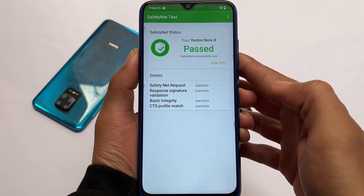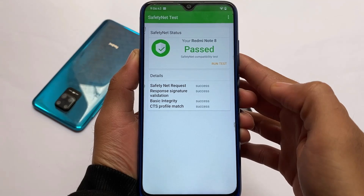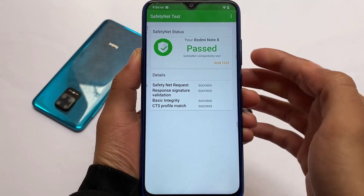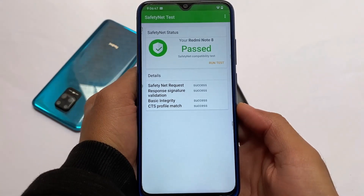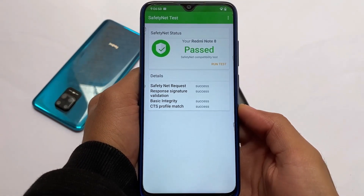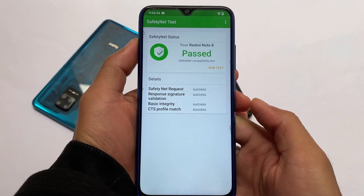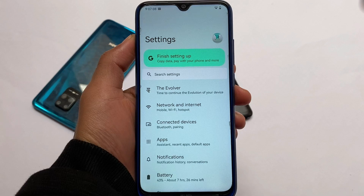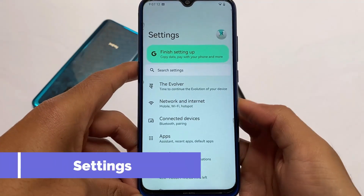Safety net status — that matters a lot. Safety net status is passing fine, which means you'll be able to use banking apps on the device. I haven't rooted my device, by the way. If you want to root your device via Magisk, you can, and you simply need to hide Magisk from settings and you're good to go. That's about the safety net status.